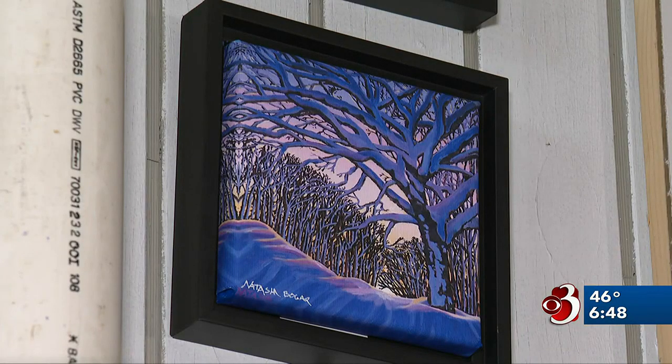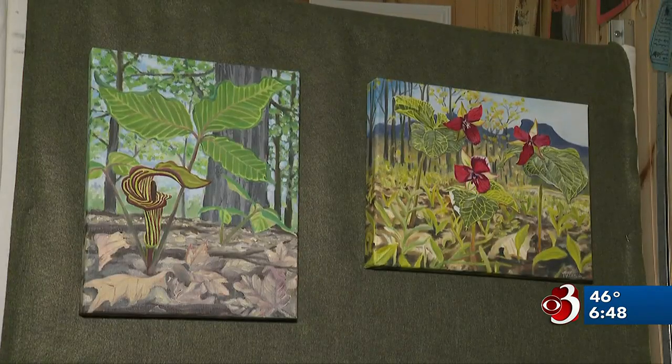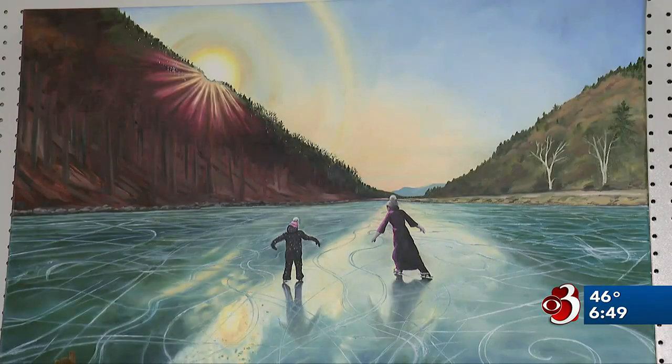Scattered across the space are countless paintings of Vermont scenes, from snowy roads to meadows filled with flowers. Her bright colors on canvas capture the dreamlike beauty of the Green Mountain State. I really try to capture those moments out in nature where you're trying to take a picture with your camera and it doesn't always come out quite as you remember it.